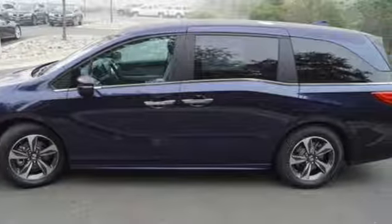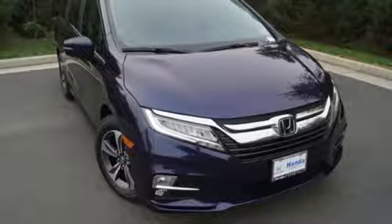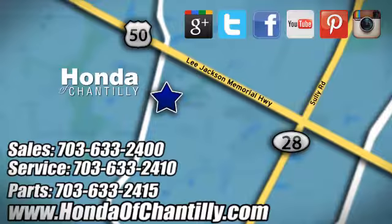Honda's created some of the most admired vehicles on the planet. You need to drive it to believe it. See it for yourself today. Honda of Chantilly — conveniently located just south of Dulles Airport at 4175 Stonecroft Blvd in Chantilly.